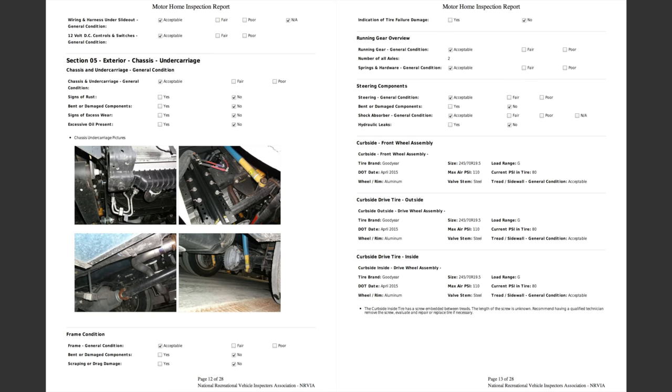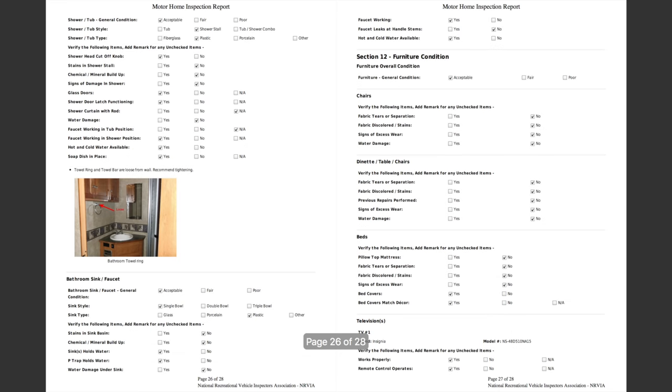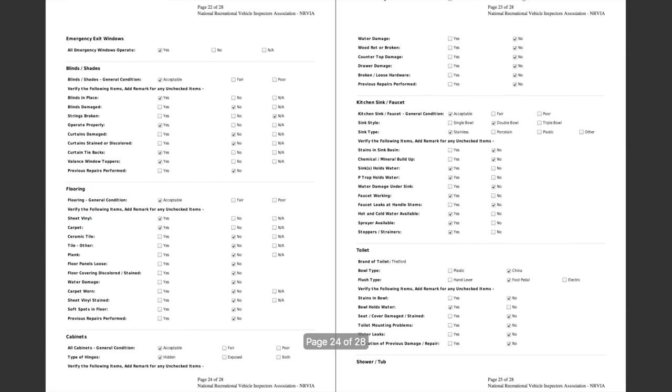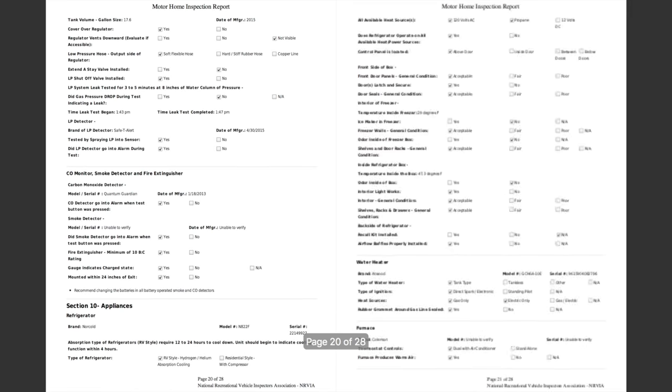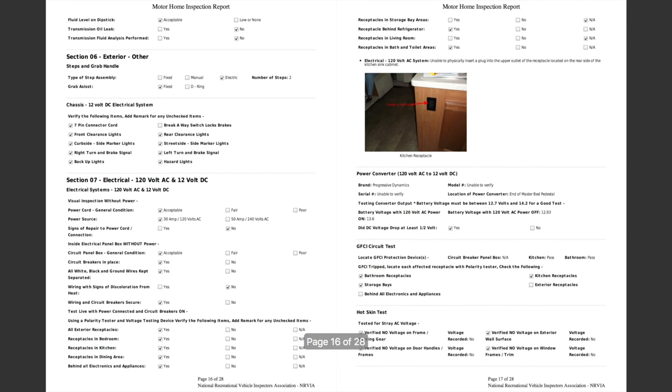Everything from the engine to the chassis to the tires — with even a nail noted in one of the tires. Such a detailed report. Something as small as a bathroom towel bar that needed to be tightened on the wall was noted during this inspection. Overall, just a very detailed and helpful report, checking all these things that we wouldn't have even considered looking at, like kitchen outlets.